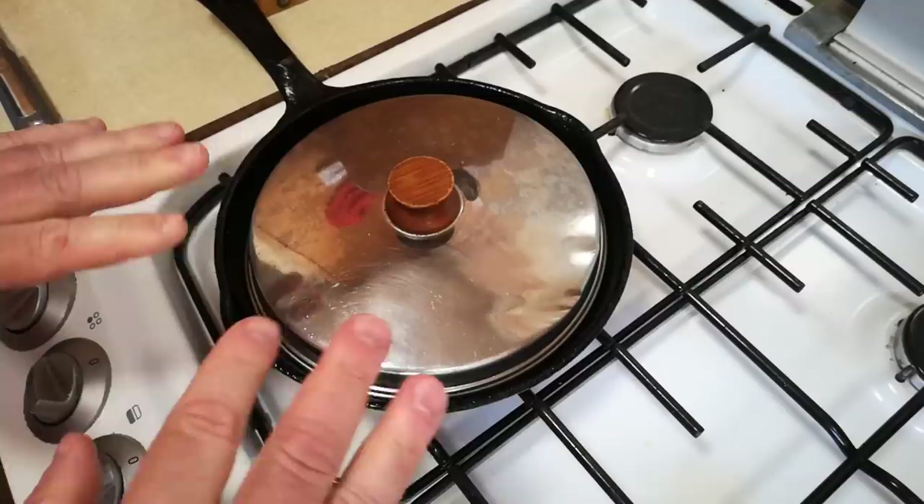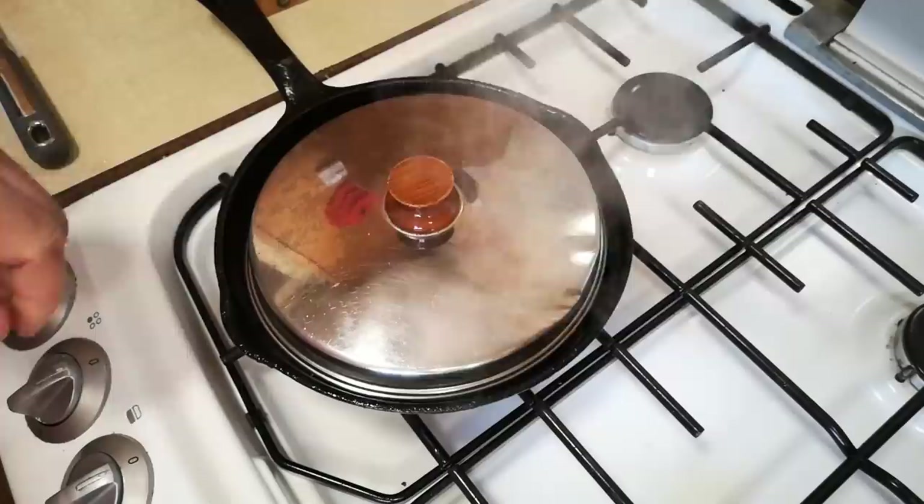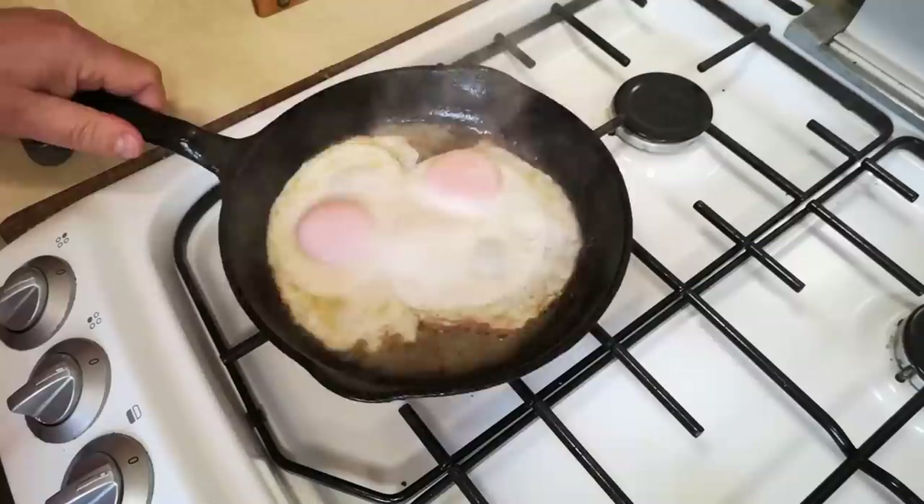Once I can see a layer of white fully cooked, I have the pan lid on standby. In with the water, and on with the lid. Dangerous if you don't have the pan lid ready. But now the steam is cooking the top of that egg — just cooking the white on top. Now we can turn the heat completely off, and it will just cook in the residual heat of the pan. The spitting has more or less stopped now.